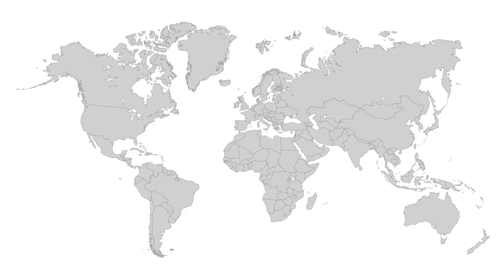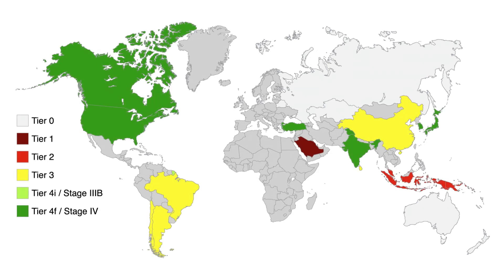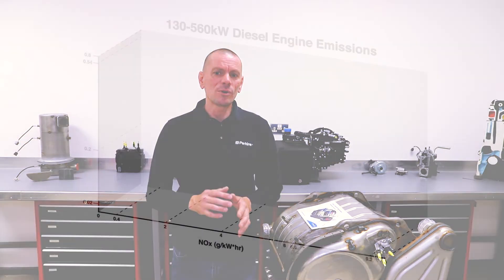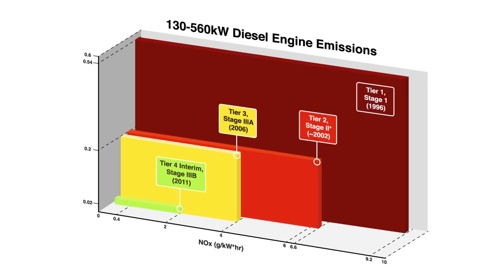Many countries or territories around the world have introduced emissions standards over the last 25 years or so to address diesel exhaust emissions. The standards can vary based on the country or territory, the type of application the engine is in, and the power rating of the engine. But generally over the last 25 years, NOx emission standards have improved by up to 23 times and particulate matter by up to 27 times.